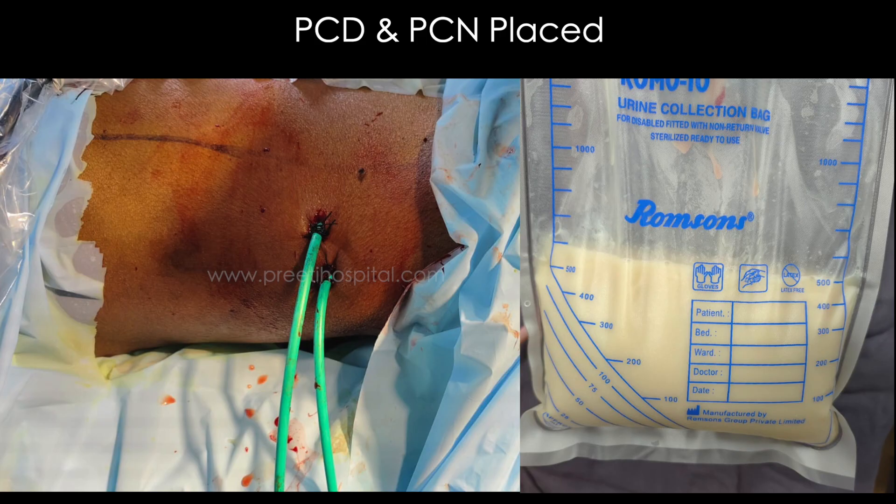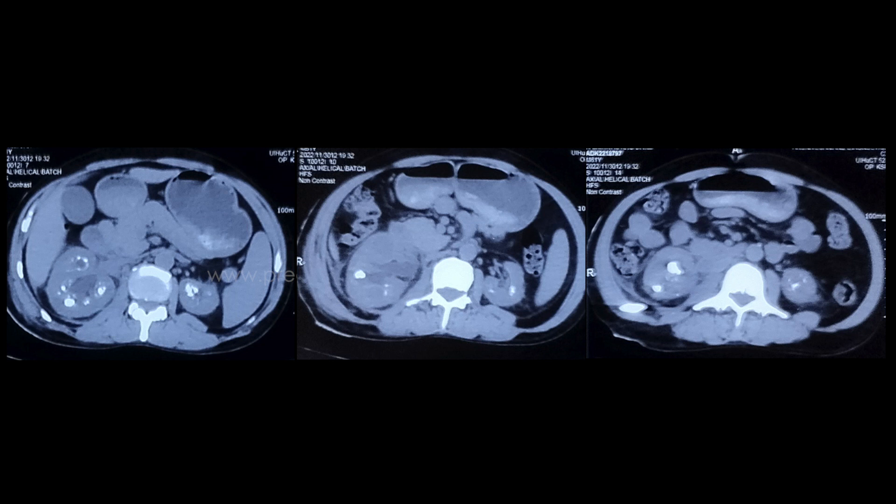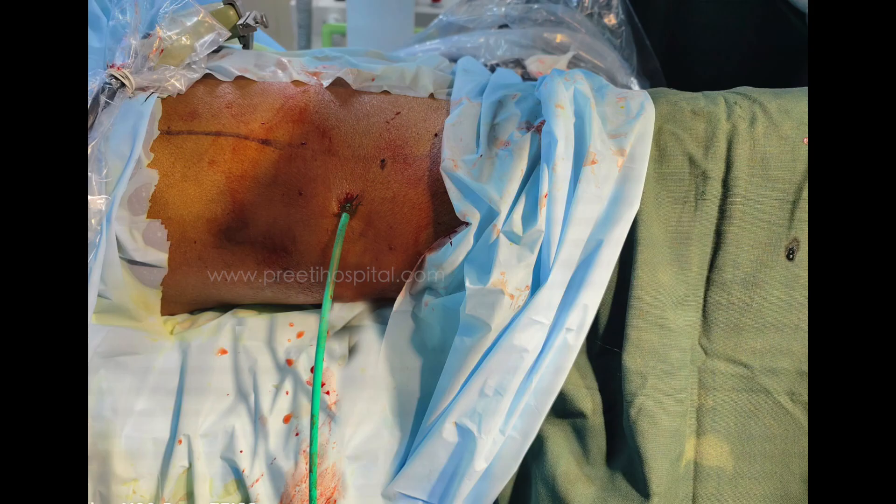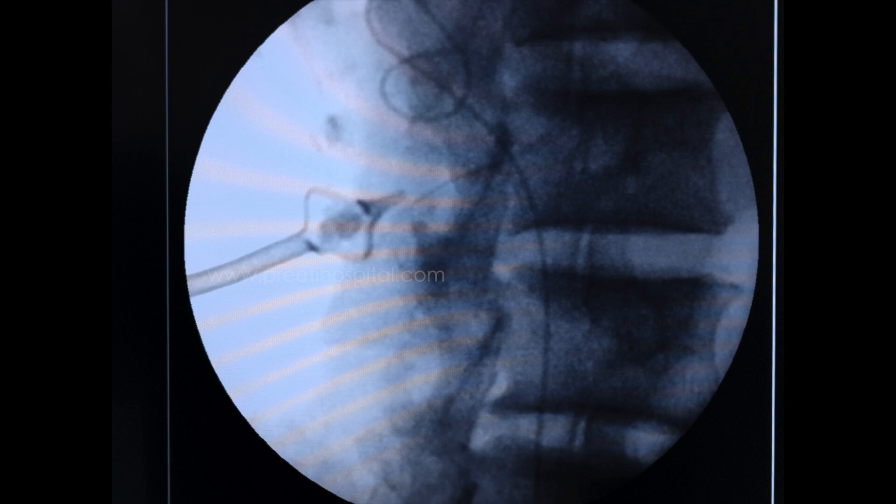Initially, percutaneous drainage with percutaneous nephrostomy was done, and he was taken up for URSL with PCNL three weeks later. This is the CT KUB showing multiple stones in various calyces. In this picture we can see that the tract was very close to the colon, and the external picture shows the nephrostomy is quite anterior because the kidney was pushed anteriorly by the urinoma.